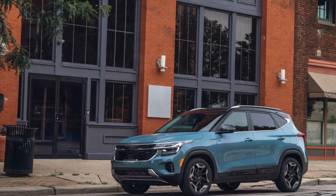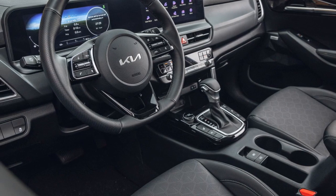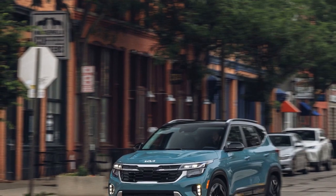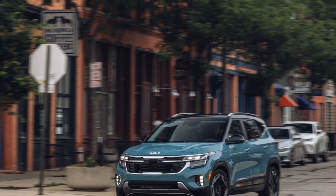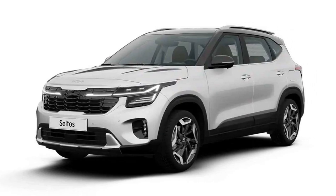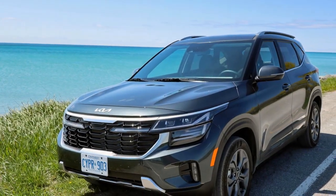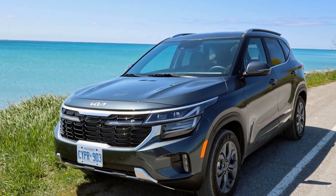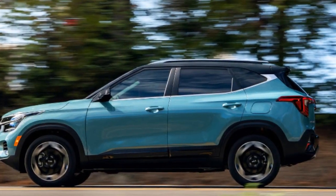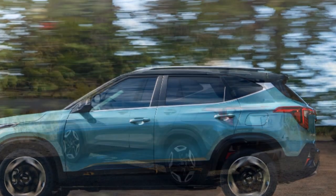Pros. 1. Eye-catching design: The 2024 Kia Seltos boasts a modern and striking design that stands out in a crowd of crossovers. Its bold lines, signature tiger-nose grille, and LED lighting elements contribute to its stylish and sophisticated appearance. 2. Advanced technology: The Seltos is equipped with a user-friendly infotainment system featuring a large touchscreen display. Integration with Apple CarPlay and Android Auto provides seamless smartphone connectivity, enhancing convenience and entertainment on-the-go.